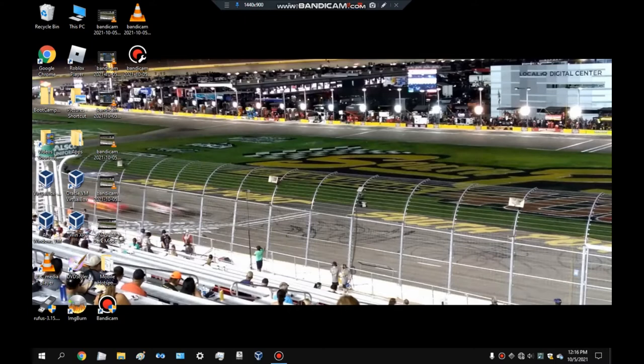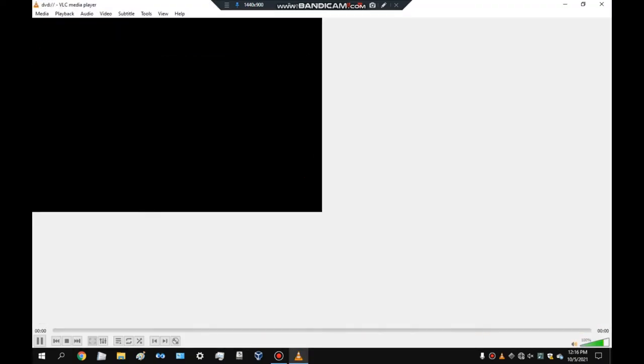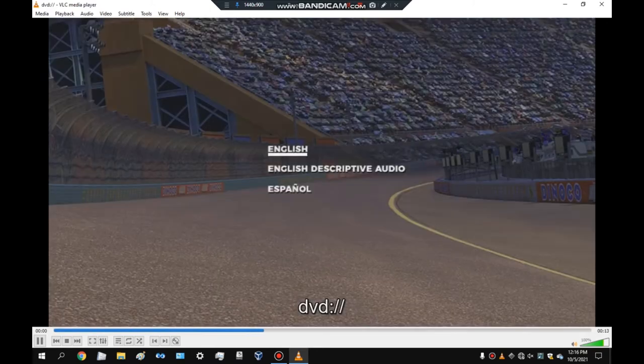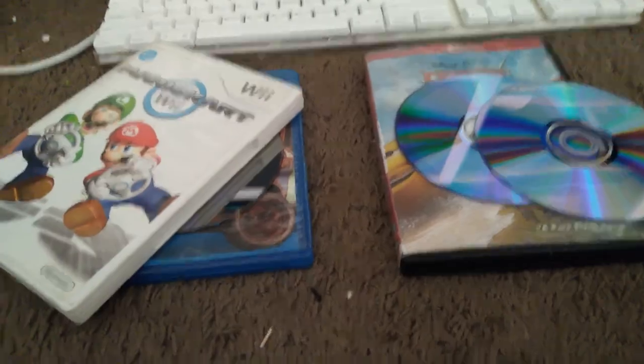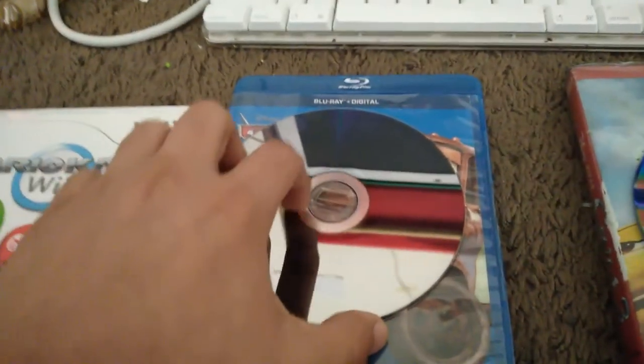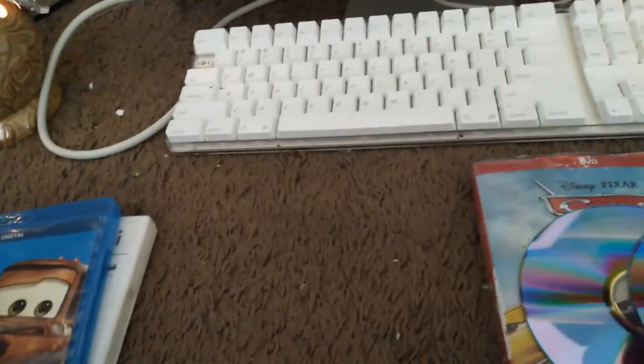Here's our last disk — Cars 3 on DVD. The DVD is in. I'm gonna mute so I won't get copyrighted. It opened up VLC media player, so a DVD in the Mac will work.